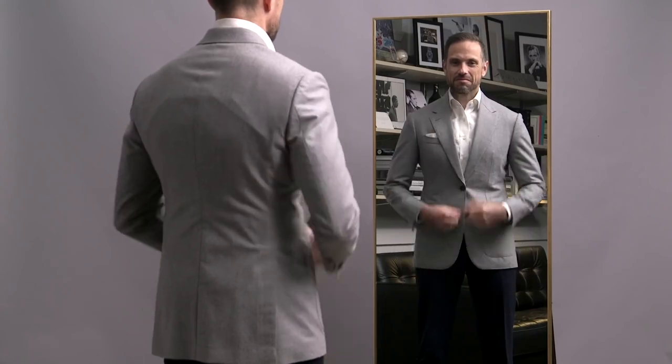And in this video, 5 simple, easy, and stylish Smart Casual Outfit Ideas for Fall.